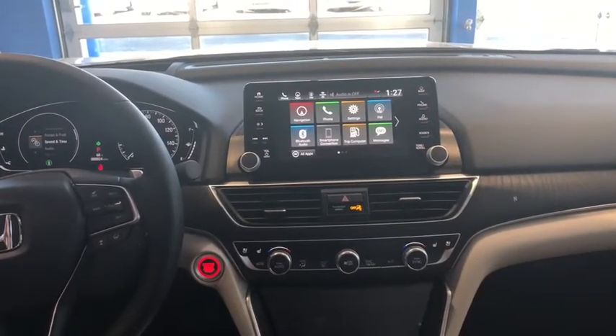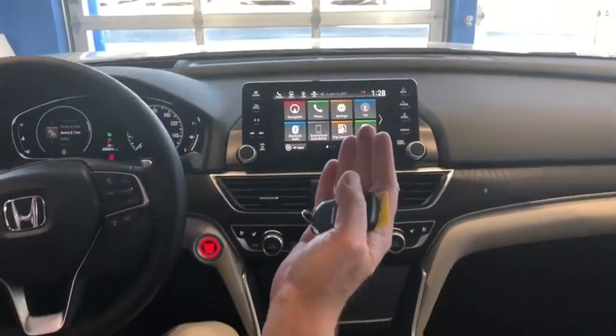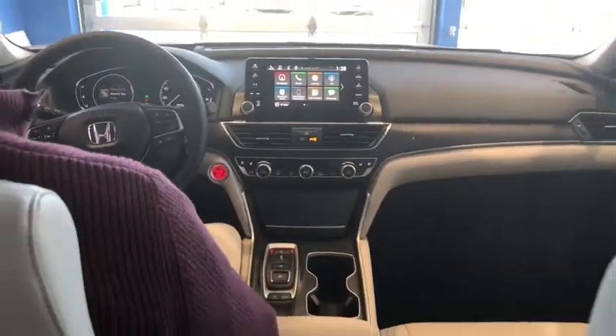Bluetooth is standard equipment. It has the auto-dimming day-night mirror with HomeLink — that's your garage door opener.